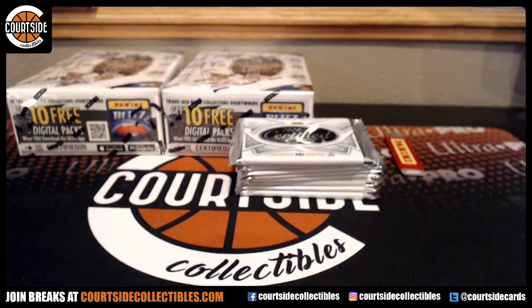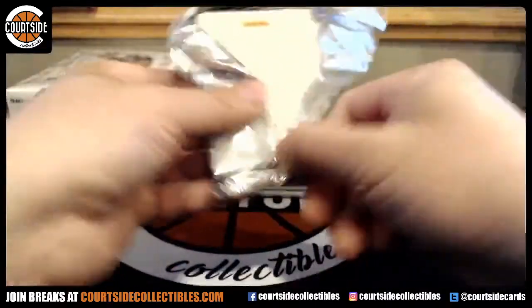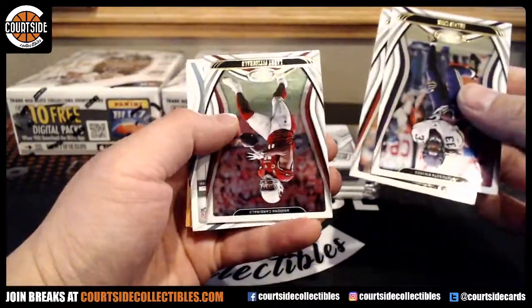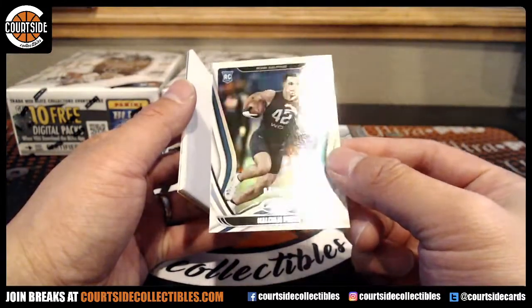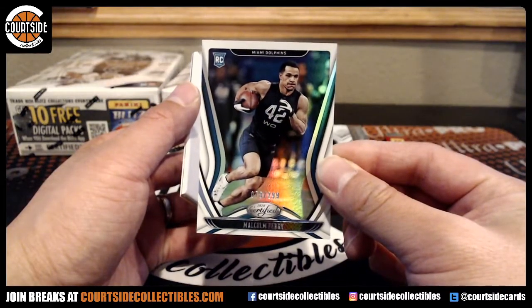Is the 101 mirror black or did they make it some weird color? If you grab any team full price in the store, I'll throw in a free Pelicans blaster spot. For the Dolphins at a $2.99, Malcolm Perry — that is spot number eight. Spot number eight is Antron.